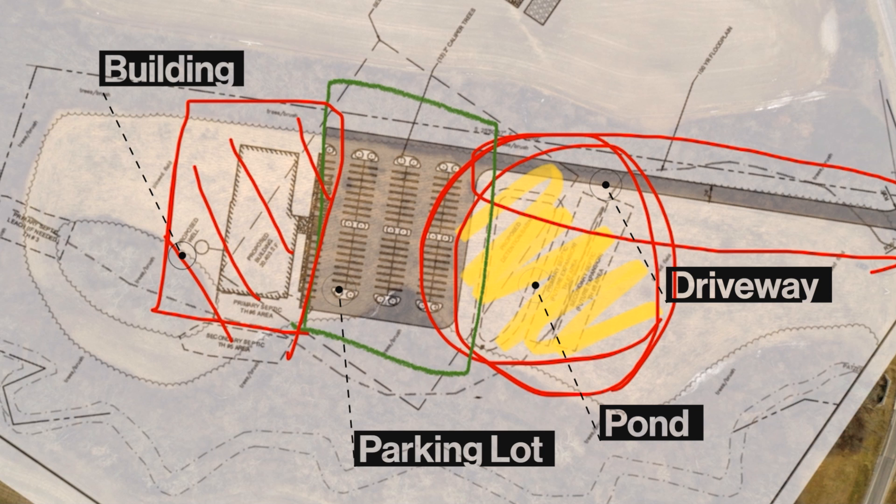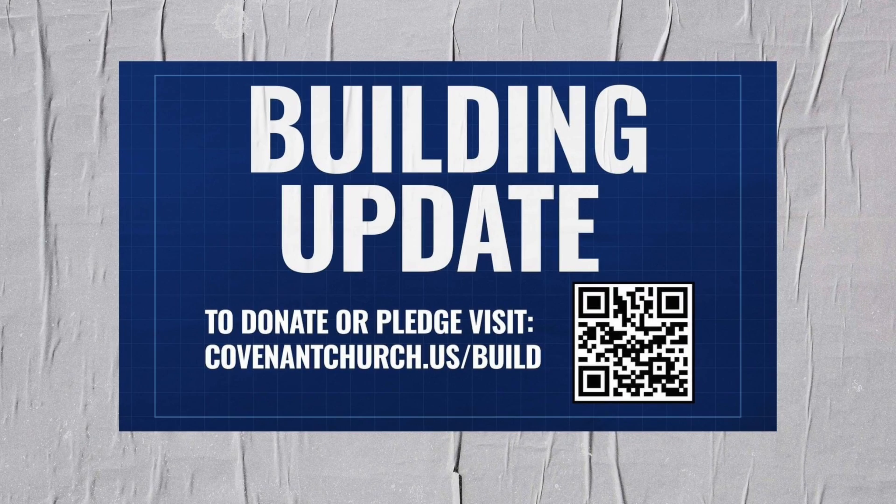That is our building update for the day. I hope you have enjoyed our site tour. We've got some cool things in store, so if you have not pledged, make sure you go to covenantchurch.us/build.